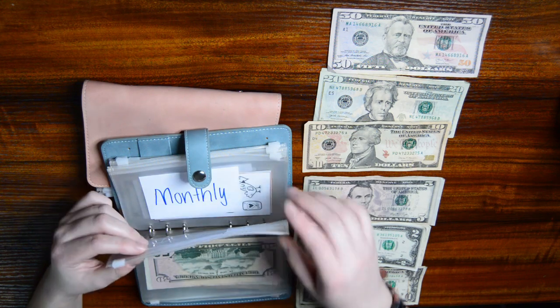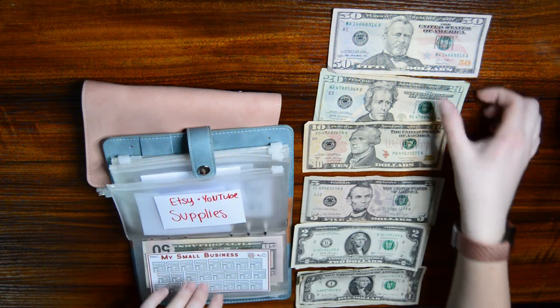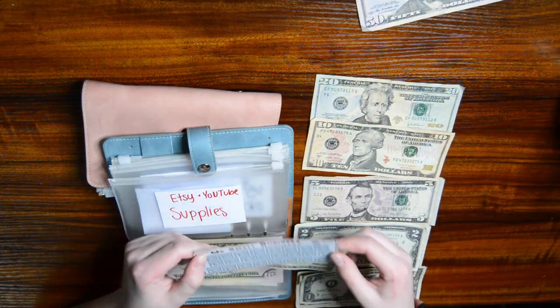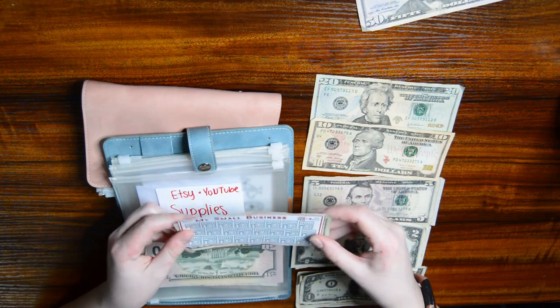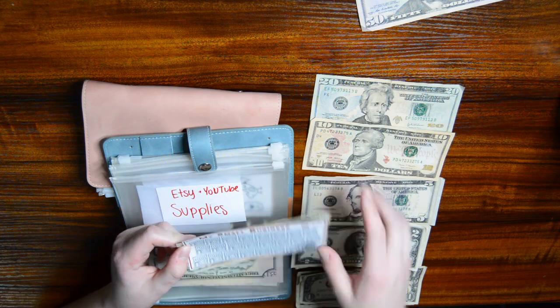Etsy and YouTube supplies are going to get $20, so I don't have quite enough to color one of these in. I got this from Jordan Budgets — each of these squares is $25.